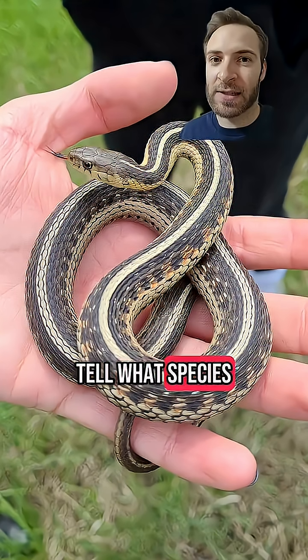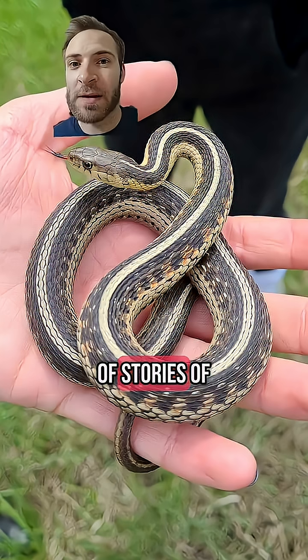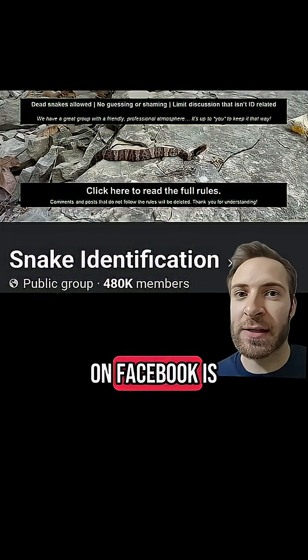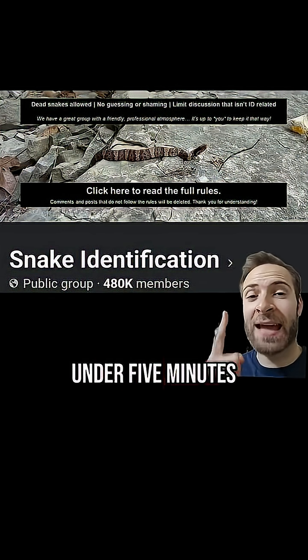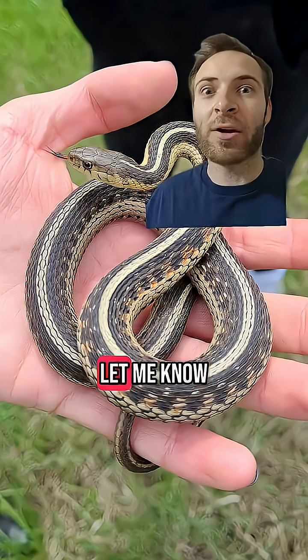If you can't tell what species it is, keep your distance and it should leave you alone. There are tons of stories of people being chased by snakes, but we'll tackle that in another video. Snake Identification Group on Facebook is a great resource — they can ID a snake in under five minutes and tell you how to deal with it. Stay safe out there. What critters should I cover next? Follow me and let me know down below.